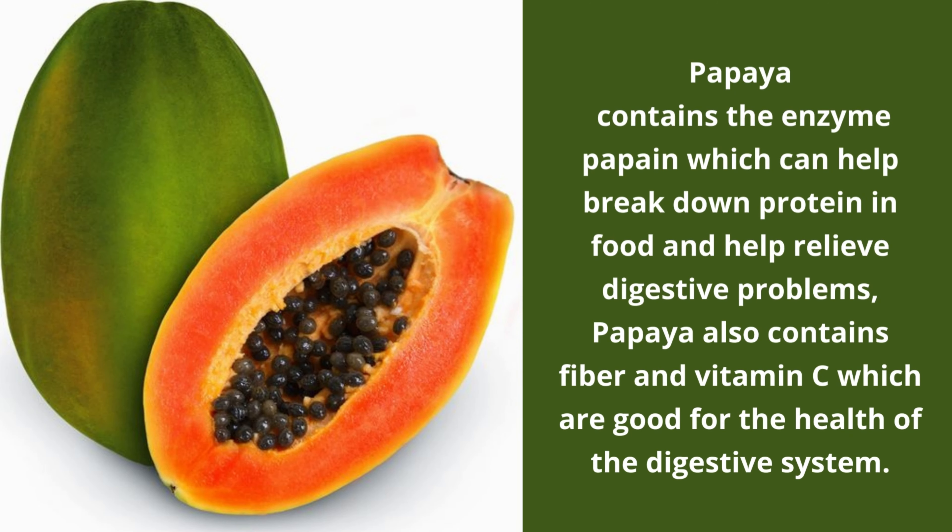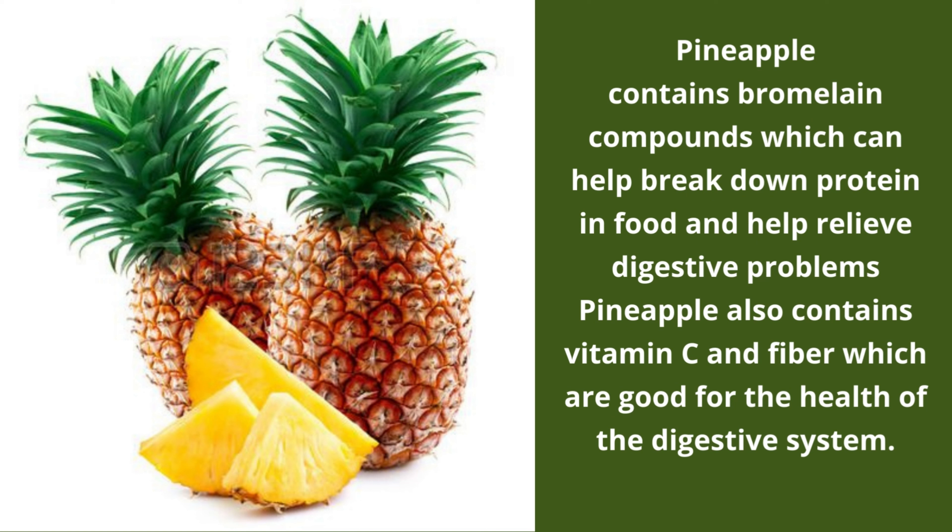Number 7: Papaya contains the enzyme papain which can help break down protein in food and help relieve digestive problems. Papaya also contains fibre and vitamin C which are good for the health of the digestive system. Number 8: Pineapple contains bromelain compounds which can help break down protein in food and help relieve digestive problems. Pineapple also contains vitamin C and fibre which are good for the health of the digestive system.